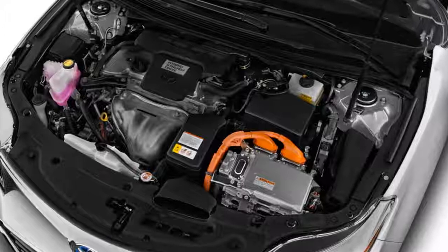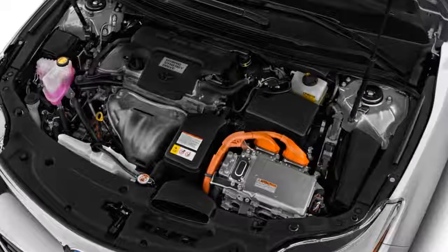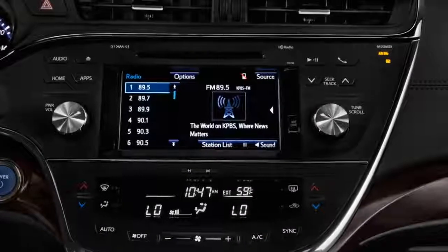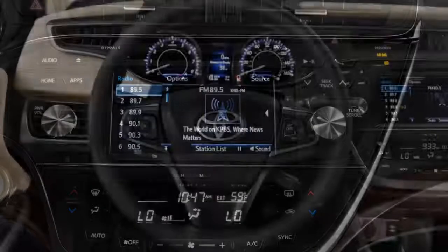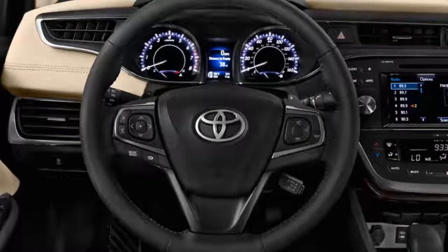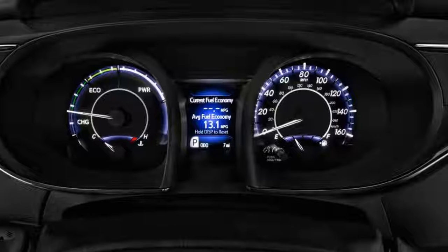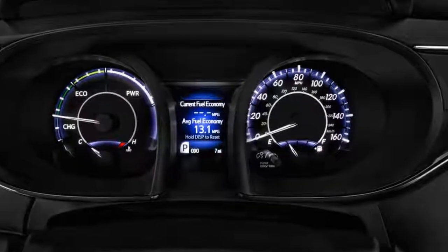Its roomy interior offers plenty of room for five passengers to spread out. With standard features that include a sunroof, leather upholstery, and heated seats, even the base trim level Avalon Hybrid comes well stocked. Opting up to the Limited trim brings near Lexus-like appointments and luxury. As a five-passenger full-size sedan that achieves exceptional fuel economy, the Avalon Hybrid stands alone.